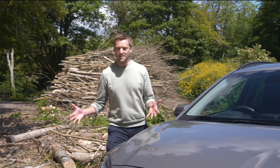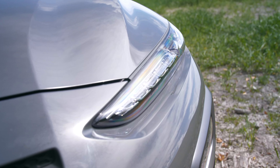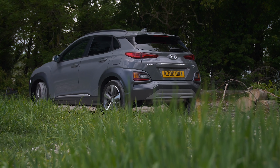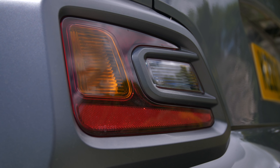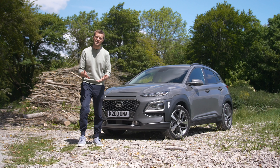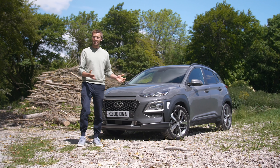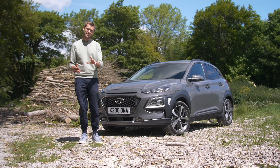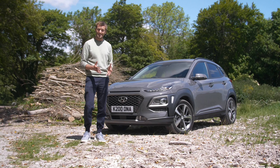It isn't warranties that are going to grab attention in this segment, but style — and this is where the Kona has gone all out, with so many different vents and wings and bits of plastic and lights all competing for your attention, and that's before you specify a contrasting colour roof. They'll certainly get you noticed, but be warned that this shape is incredibly colour sensitive, so going for a hue like this Galactic Grey is as stylistically safe as you're going to get.